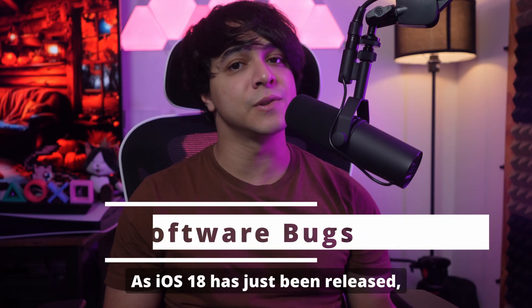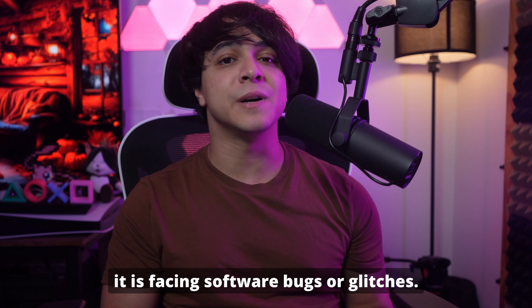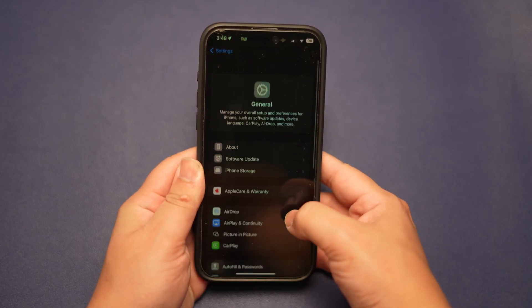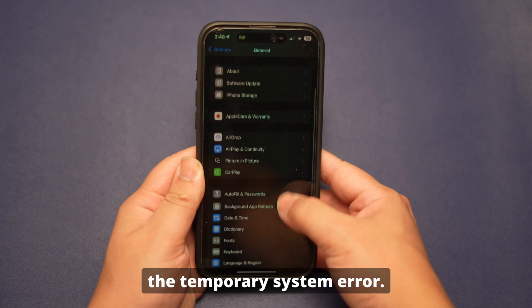Software bugs or glitches. As iOS 18 has just been released, it is facing software bugs or glitches. This issue can occur occasionally or temporarily because of the temporary system error.